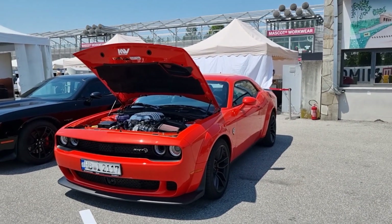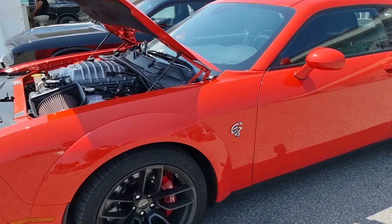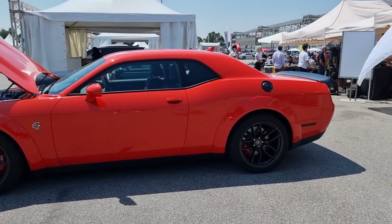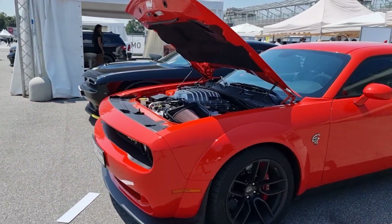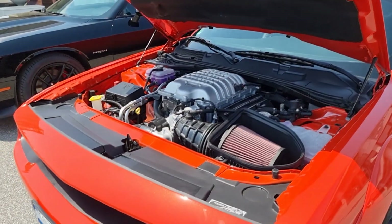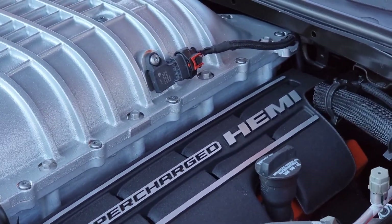Here we are with the Challenger SRT Hellcat. This sweet hellish cat makes 717 horsepower and 890 Newton meters of torque, powered by the 6.2 liter supercharged Hemi V8. This car is out of hell — this car is here to bring chaos, the Armageddon, to bring fire to the streets, to the asphalt.